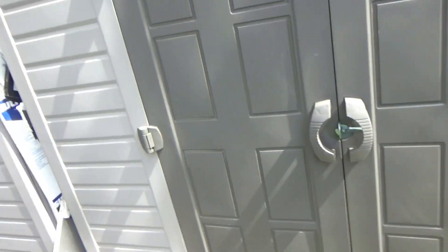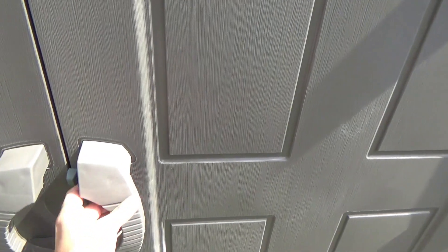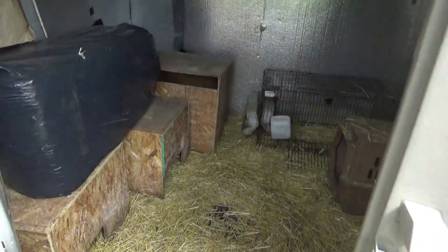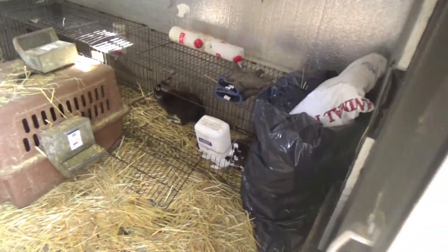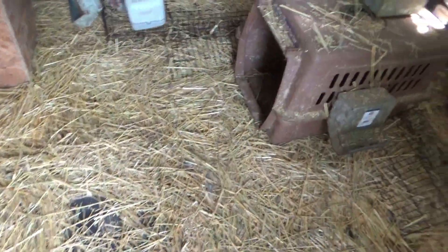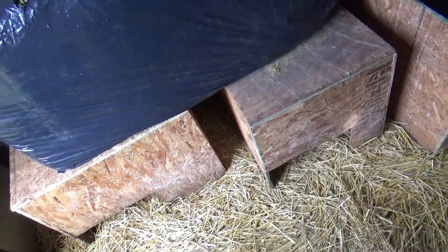Shed two is the rabbitry. So, we moved shed two over here. There's a bunch of rabbits in here, I promise — they're just hiding. You can see a bunch of little rabbits in there. They're mad at us because we moved them yesterday.